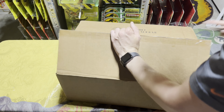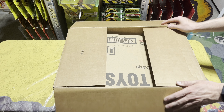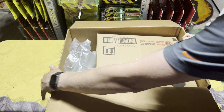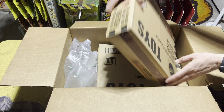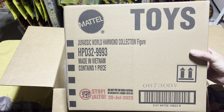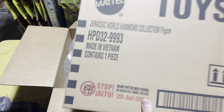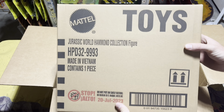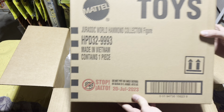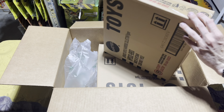Alright, box is open. As we get it opened up real good, as y'all can see, we have a Jurassic World Hammond Collection figure. Any of y'all that have not figured out what this is yet, you will see right when I cut it open. So let's go ahead and open the box inside the box.